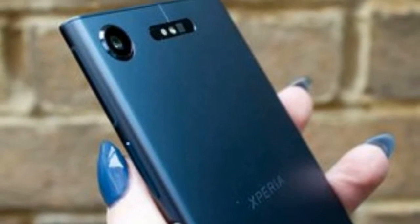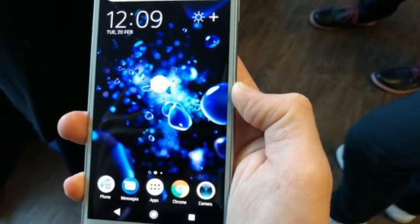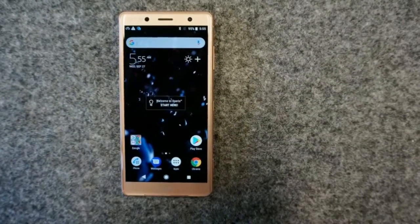However, for many the more likely use of the video camera on the Xperia XZ2 will be to feed their social media addiction, in which case the quality offered on the phone is moot.